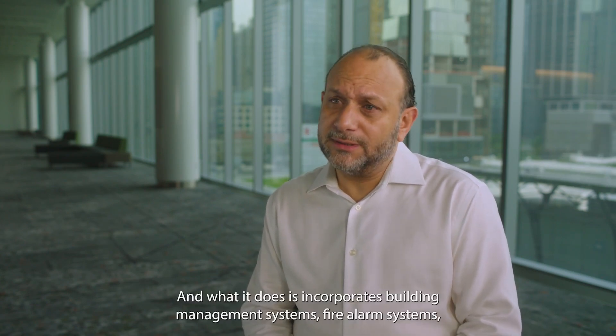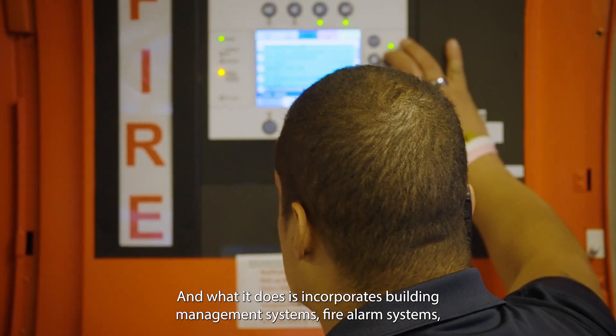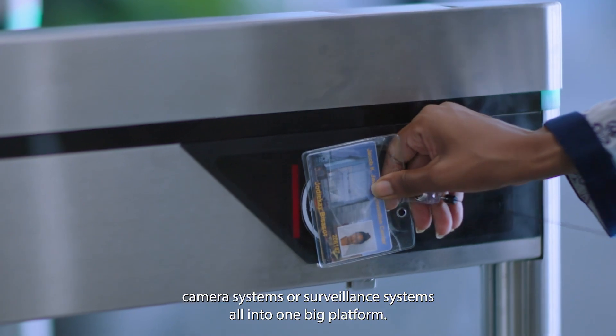The Desigo CC is a building management platform by Siemens, and what it does is incorporate building management systems, fire alarm systems, and camera or surveillance systems all into one big platform.